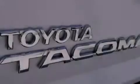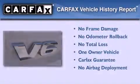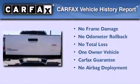Additional features include air conditioning and full power accessories. This vehicle has fewer than 27,000 miles on the odometer. This truck has had only one owner, and it qualifies for the Carfax buy-back guarantee.